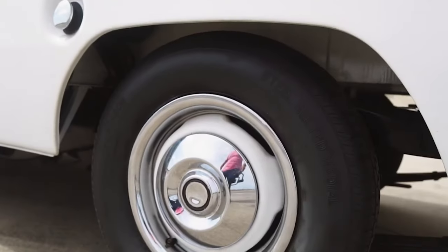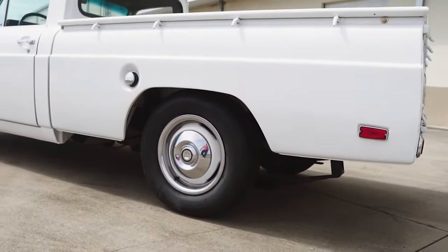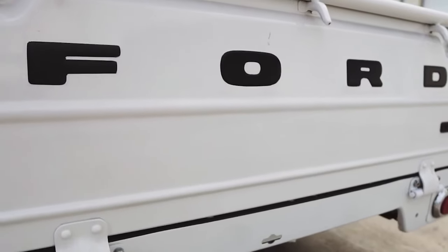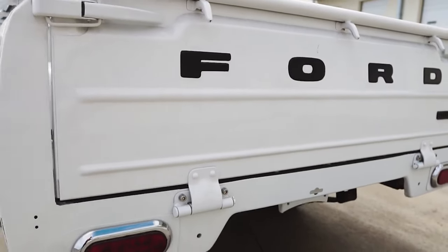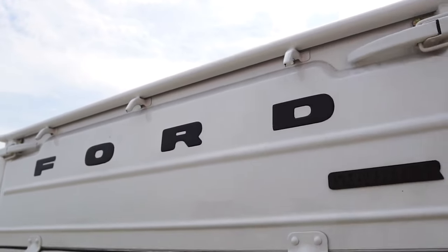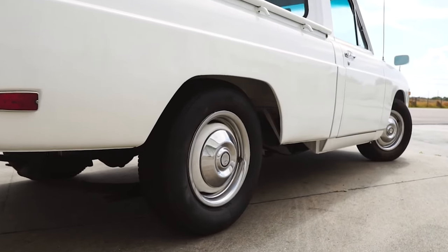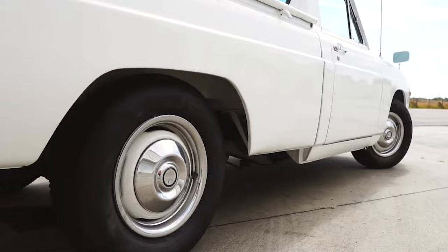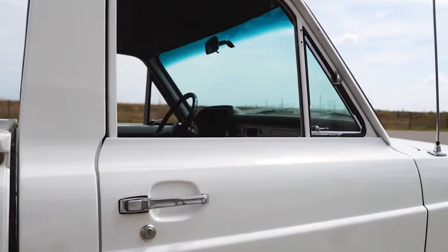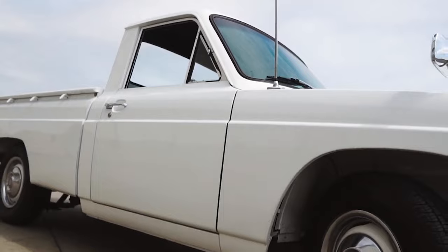Despite its practicality, the Courier didn't gain the acclaim of Ford's other trucks, like the F-Series. It faced stiff competition from compact pickups like Toyota and Nissan, which offered similar benefits. Consequently, the Courier was discontinued in the early 1980s. Today, the idea of reviving the Ford Courier is intriguing. With compact and mid-sized trucks gaining popularity, there's a growing market for vehicles that offer pickup utility without the bulk and fuel consumption of larger models. A modern Ford Courier could fill this niche, providing a practical, efficient, and affordable option for everyday use.